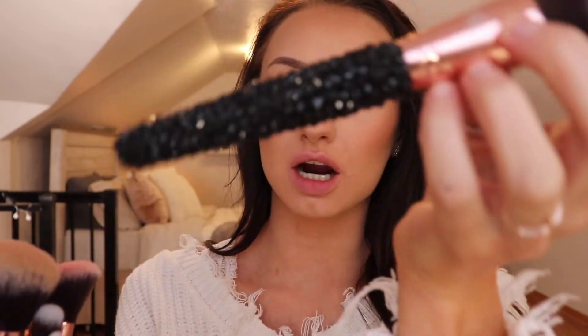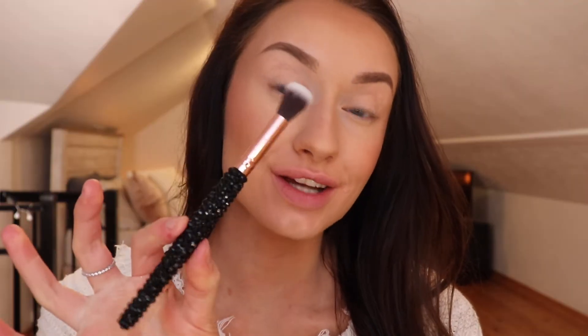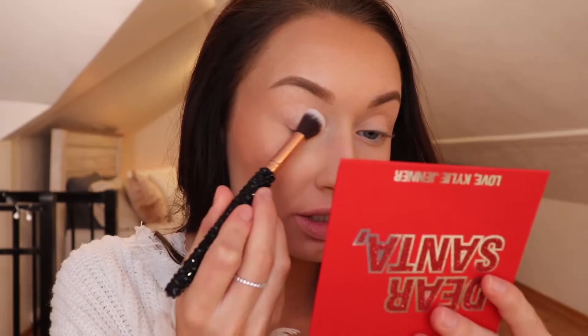Now that I went through all those products, let's go ahead and do this eyeshadow tutorial using her Dear Santa palette. I'm so excited to use this for the first time. I will be using my Blinged Brushes Starry Nights collection to apply my shadows — I just had to mention these because if you guys follow my Instagram, you saw my post of these. The quality — I mean, they are stunning. They are so worth it. I will link these down below. To start off, I'm taking their F17 brush in the shade Cali Christmas and I'm just going to set the whole lid with this.